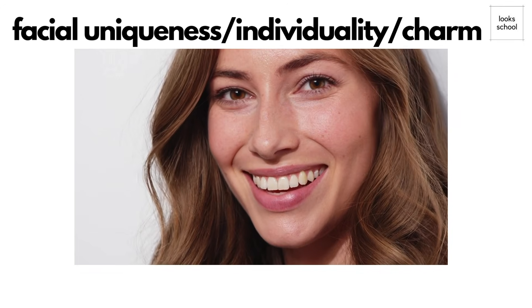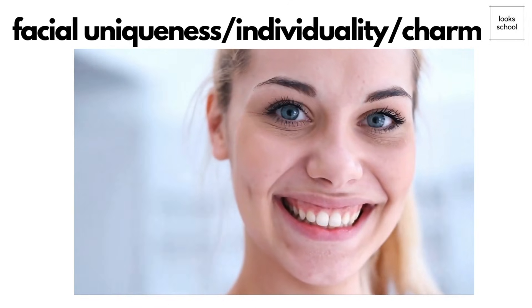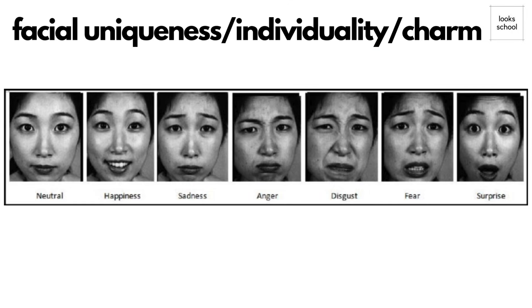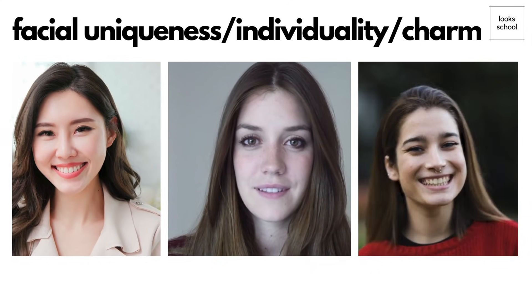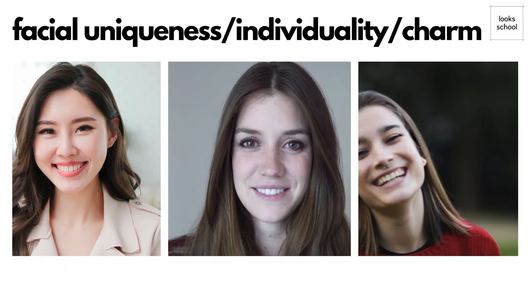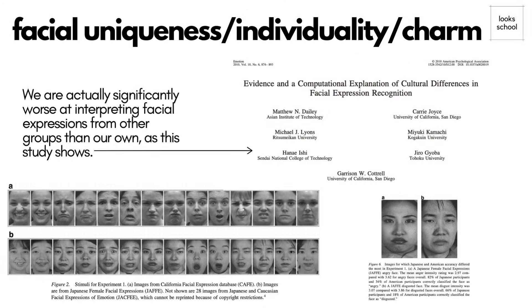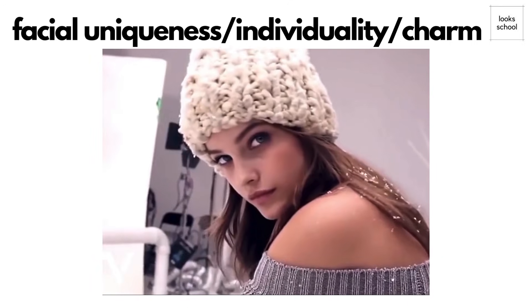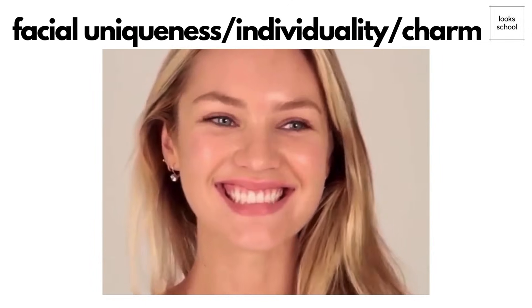The last factor is facial individuality or charm — those unique small imperfections that actually enhance a face's attractiveness. Everyone has unique facial expressions. While basic emotional expressions like happiness, sadness, anger, fear, surprise, and disgust are universal and biologically ingrained, how these emotions are expressed varies significantly between individuals. The shape of our facial muscles and bones creates a unique canvas — like how a smile might highlight one person's cheekbones but make someone else's eyes sparkle. Culture influences whether expressions are bold and lively or subtle and reserved, and personality plays a role too. Even fleeting micro-expressions — those quick subconscious flashes of emotion — add a personal touch, making your expressions as distinctive as your face itself.